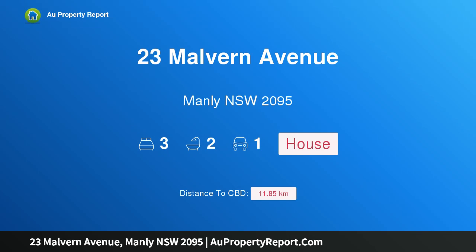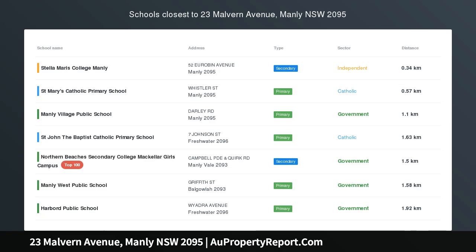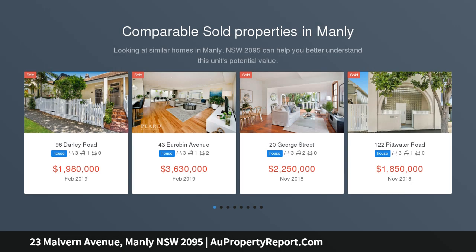Hi, I am glad to introduce Property 23 Malvern Avenue, Manly NSW 2095. Architect designed sanctuary, a stroll to Manly Beach, showcasing superb craftsmanship and luxurious design.